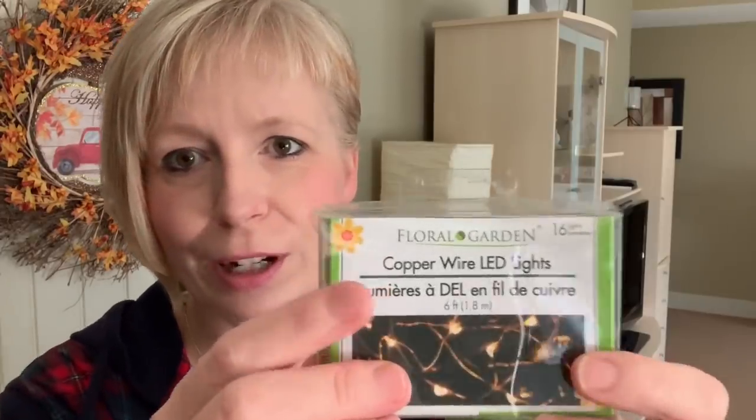This next item isn't new to me — I have purchased many of these. This is another one of my favorite things to get at Dollar Tree: these little fairy lights. When we first started getting these a couple years ago they only had 10 in a package, then they went up to 12. Look at what I found yesterday — there are now 16 little lights in each package. So I grabbed five more of these because I know I'll be using them for fall, Halloween, and definitely for Christmas projects as well.